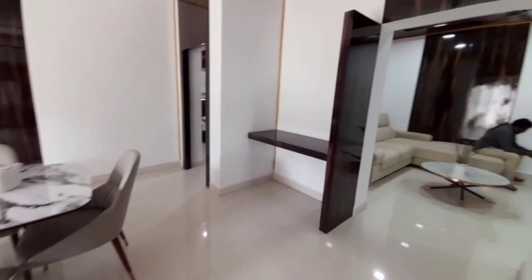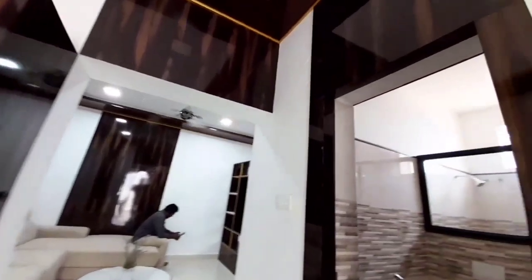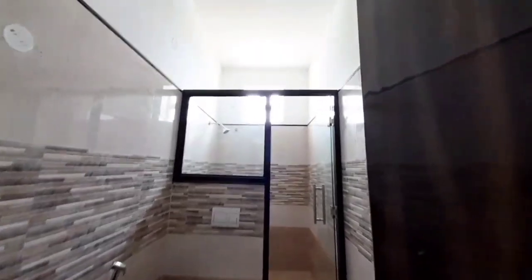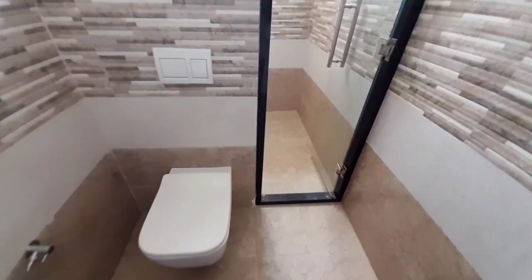This is a 2BHK model flat in a high-rise gated community in Telapur. We have a 5.2 km distance from Lingampalli. This project is in the description box. Thanks for watching this Room and Roof Properties channel.